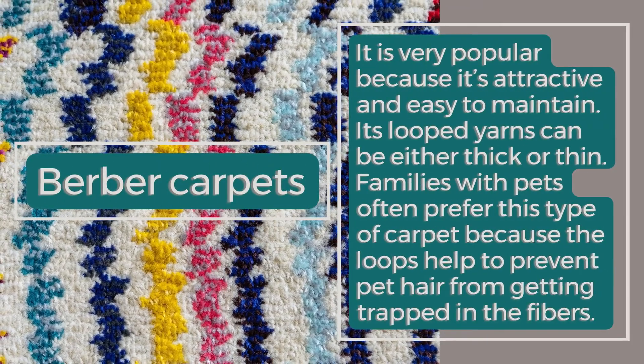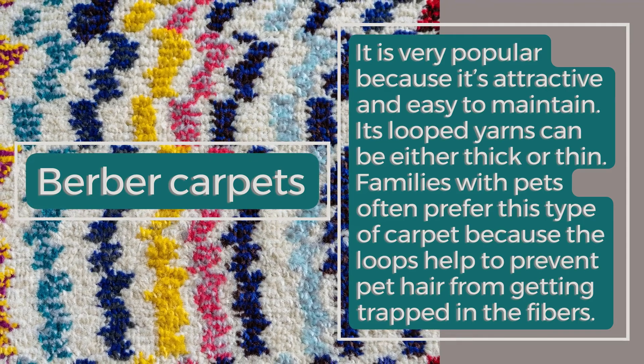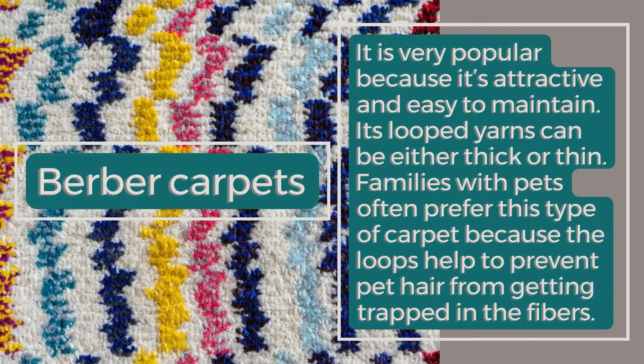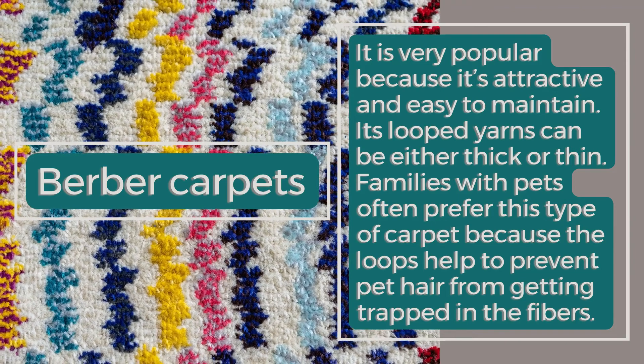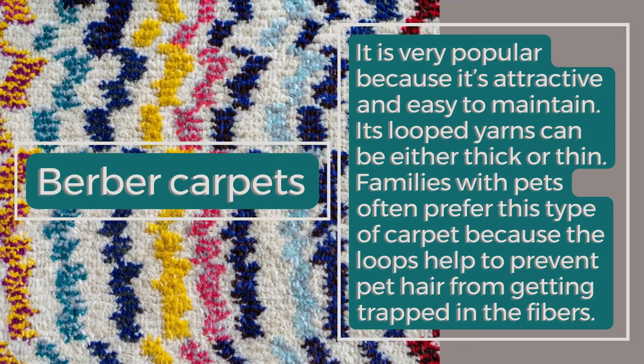Berber Carpets: It is very popular because it's attractive and easy to maintain. Its looped yarns can be either thick or thin. Families with pets often prefer this type of carpet because the loops help to prevent pet hair from getting trapped in the fibers.